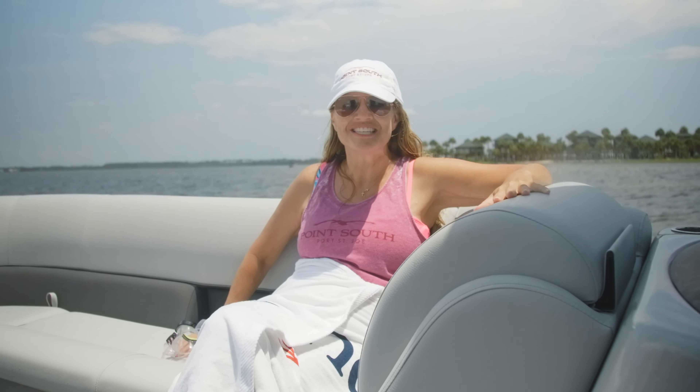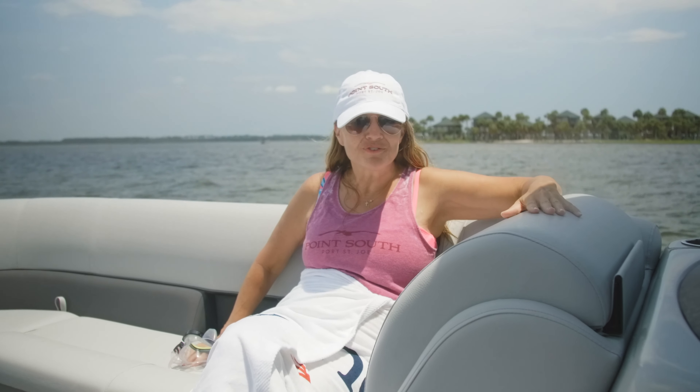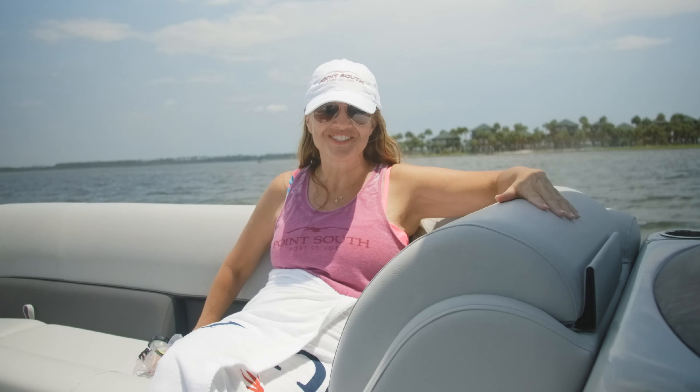That was so much fun — I cannot believe I just found a bucket full of scallops! The season started August 16th and it is so much fun. Please take a moment, hop in the car, take a drive, explore this wonderful city, and meet Preston and his guys — you will not regret it. We'll see you soon!